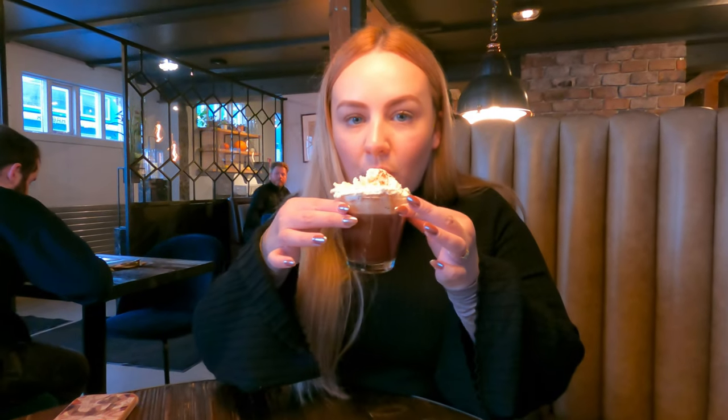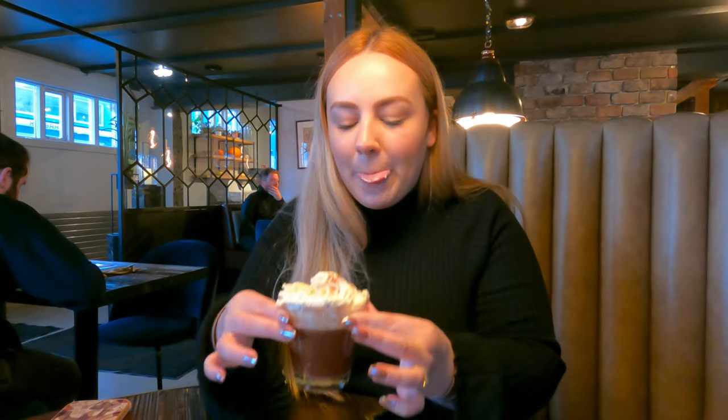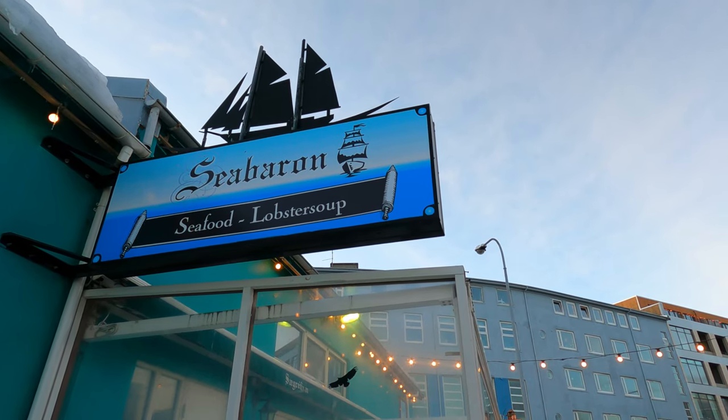Knowing that we had a big day of exploring amazing food in Reykjavik, we thought we would skip breakfast and just start our day with a morning coffee and hot chocolate at Rost, right on Reykjavik harbour.